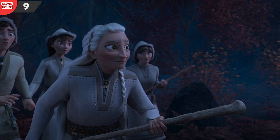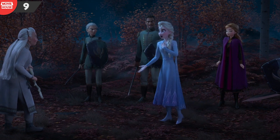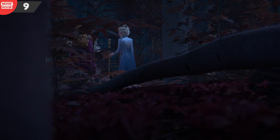Mistake 9: Here is yet another positioning discrepancy. When Elsa tells Yelana that something has called her to the forest, notice how Anna is standing towards the right of Elsa. But when the shot switches to the fire spirit's viewpoint, Anna is on Elsa's left side.